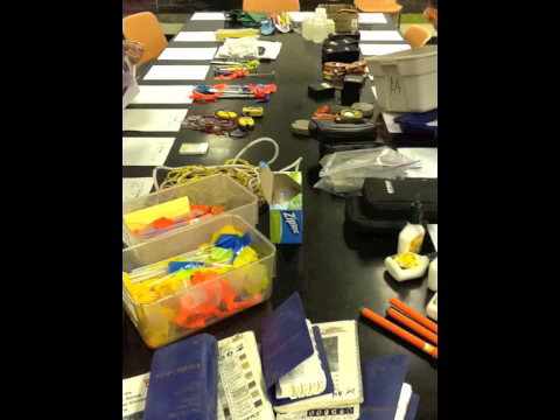Once their experimental design was complete, student groups could choose from a variety of scientific equipment that could be used to gather the data they would need at their test sites. Once students had gathered the tools they needed, it was time to head out for their second slope study.